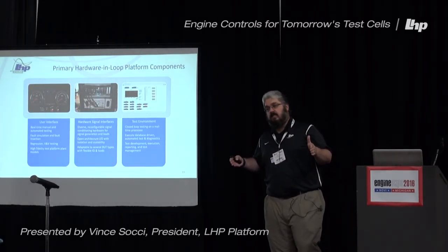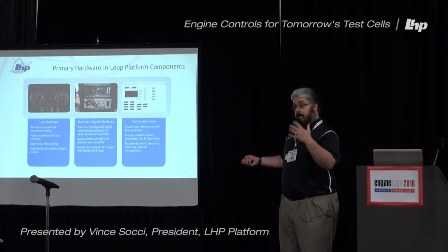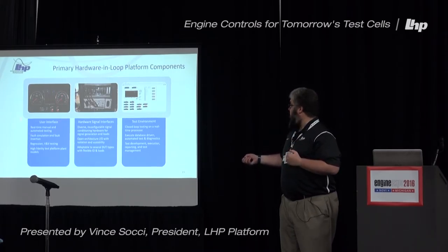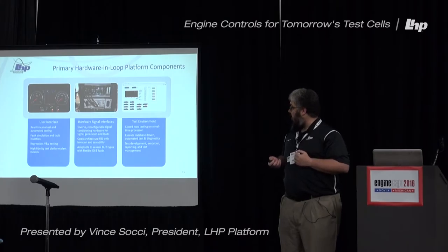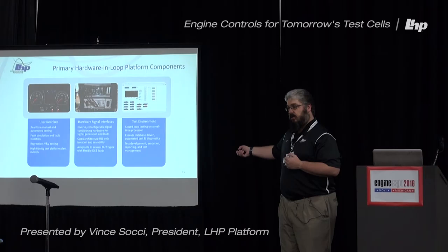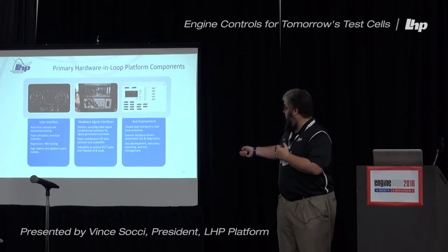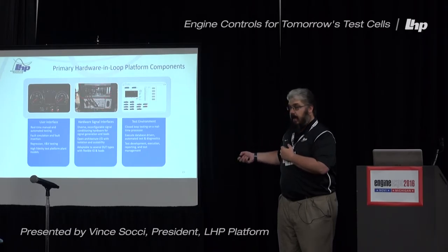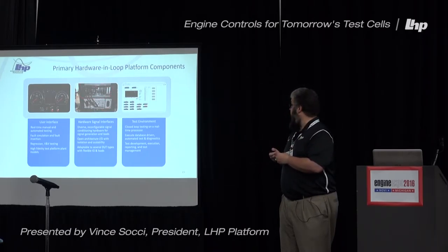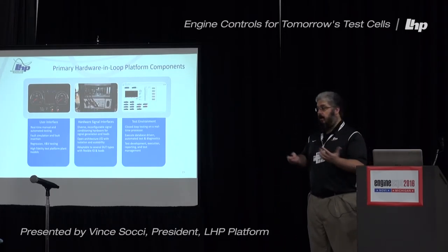When you're looking at the full test system, there are three key components we try to integrate. First is having a great user interface built off that dashboard to do all your real-time manual and automated testing. Then you need to have robust hardware signal interfaces — this is an example of having a common DAC platform. There is an ECS system as well as a signal conditioning backplane integrated in there. And then, of course, you have your test environment: whatever you need to do all of your test controls, automation, reporting, and analytics.